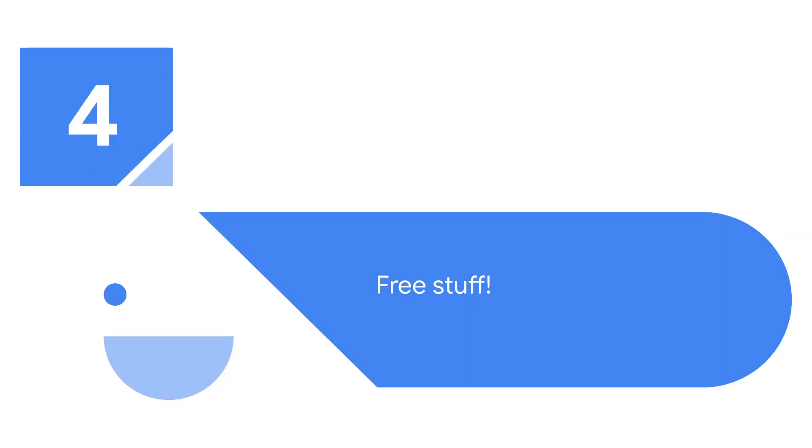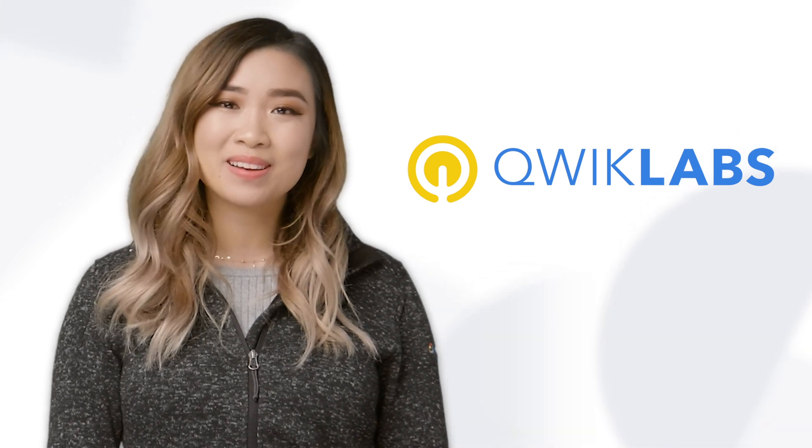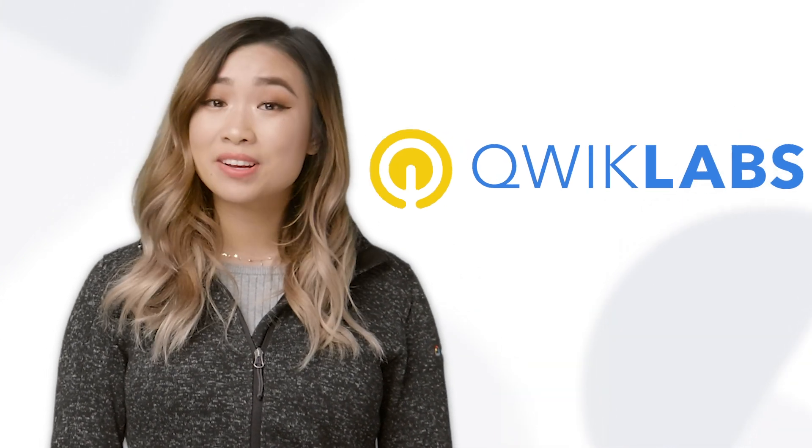Four, free stuff. When you participate in a Cloud Study Jam, you get 30 days free access to hands-on labs powered by Quick Labs, enabling you to develop and grow your prowess on cloud technologies. Complete your quest and earn Google Cloud Badges. We're here to celebrate your professional development and reward you for your success. The Google Cloud Badges gain you additional access to Quick Labs.